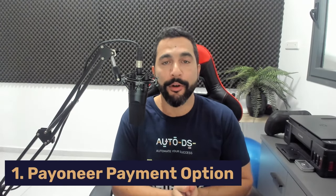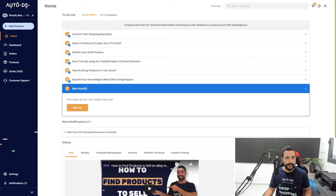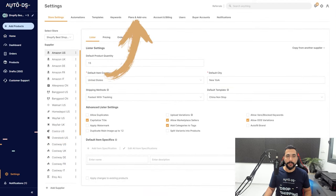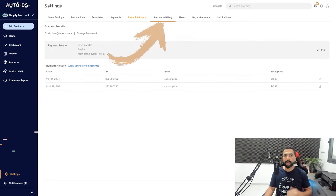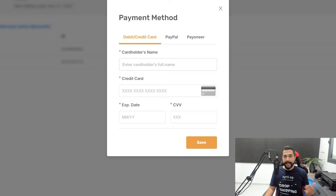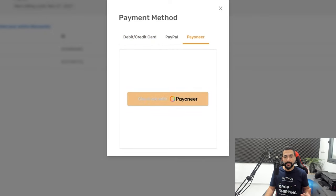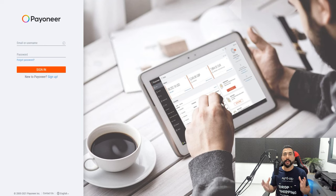First of all, Payoneer is now available for your payment options on AutoDS. For your payment subscription and plans, you can now use Payoneer, which means you can also use it to buy your auto order credits and fulfill your Fulfilled by AutoDS orders. In the AutoDS menu, click on Settings, then Plans and Add-ons. We used to pay using PayPal or a credit card, but now we can change that to Payoneer. Click on Account and Billing and edit your payment method — you've got debit or credit card, PayPal, and now Payoneer. To connect your Payoneer account, simply click on Checkout with Payoneer, which takes you to the Payoneer login page. Enter your email and password and the API connection will be complete.